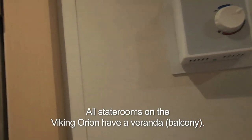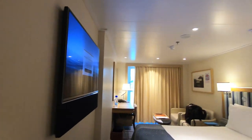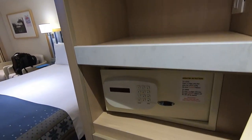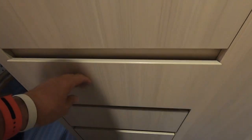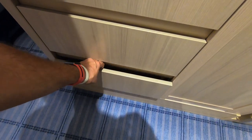There's a master light switch, thermostat, where your muster station is, and a do not disturb sign. Got some shelves here, a safe — always have a safe. There's also a shoe brush, shoehorn, laundry bag if you want some laundry done, a hair dryer, and an empty drawer in case you need one.